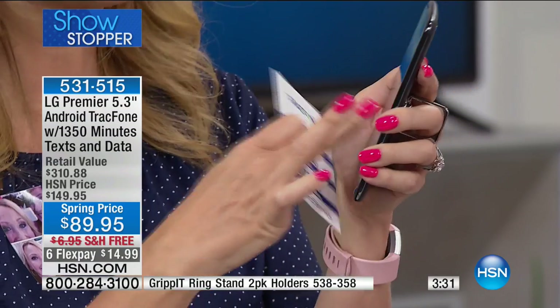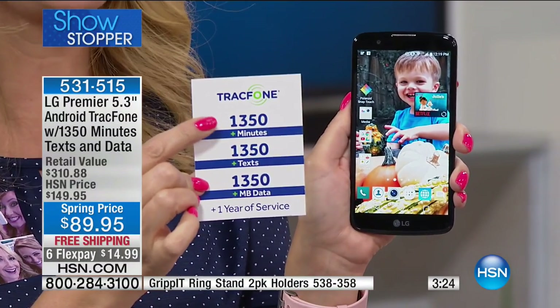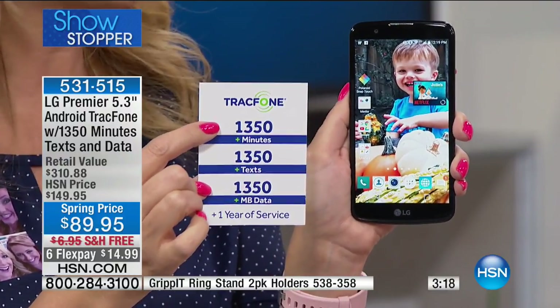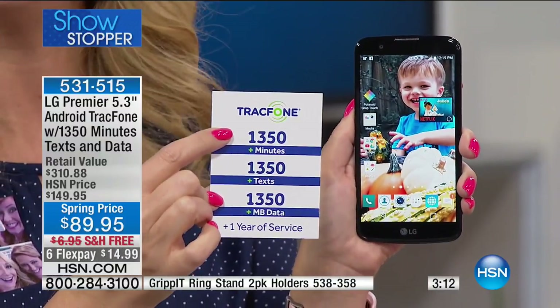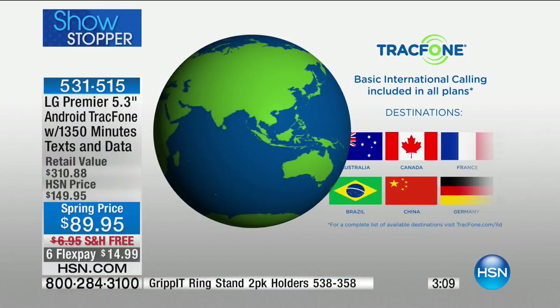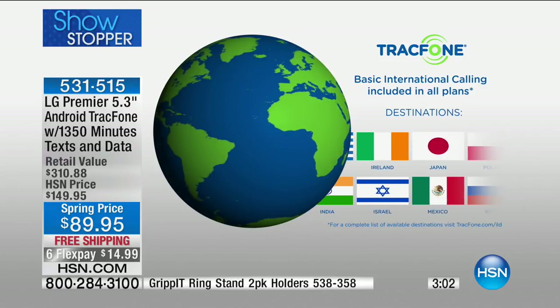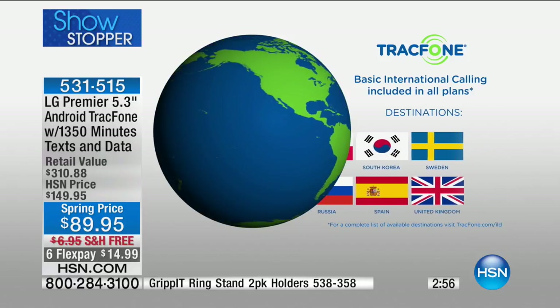With 1,350 minutes to talk, TracFone allows you to use your airtime minutes however you want — a minute's a minute. You can call to any international destination, over 100 different locations. You can call internationally and your minutes spend exactly the same way. Whether it's the UK, Canada, Mexico, Japan, Poland, or South Korea — they're all available.